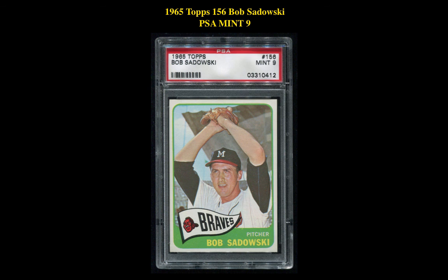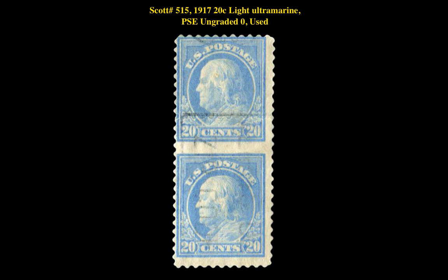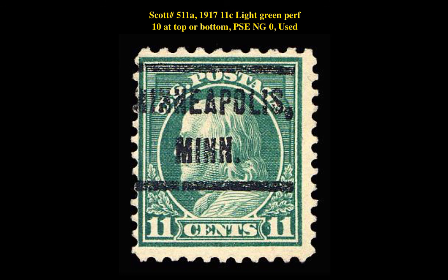Scott No. 500 — $1917 2 Cent Deep Rose Type 1A, PSE No Grade Used. Scott No. 515 — $1917 20 Cent Light Ultramarine, PSE Ungraded Used. Scott No. 508 — $1917 8 Cent Olive Bister, PSE Extremely Fine Superb 95 Mint, Original Gum Never Hinged. Scott No. 510A — $1917 10 Cent Brown Yellow, PSE Fine 70 Used. Scott No. 511A — $1917 11 Cent Light Green Perf 10 at Top or Bottom, PSE No Grade Used.